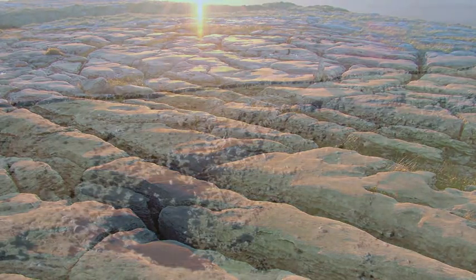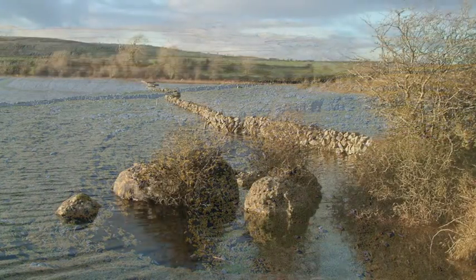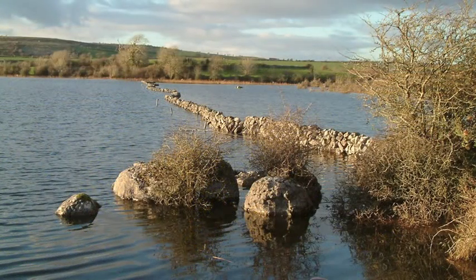The geological term for large-scale solutional features such as limestone pavement is karst — a term which would also include bowl-like depressions known as dolines, and seasonal lakes known as turlocks.